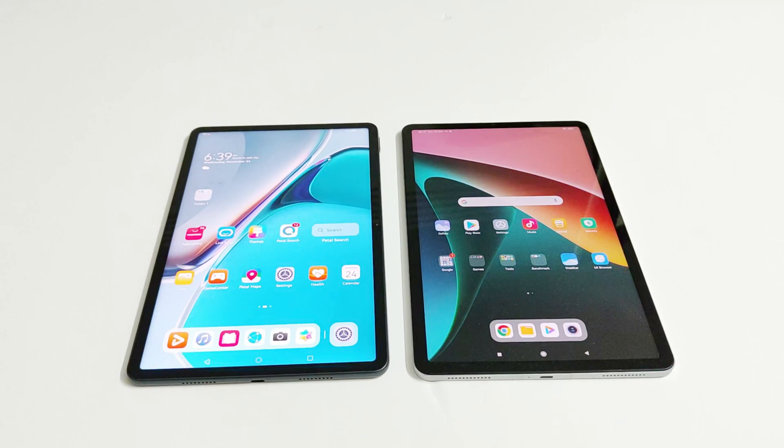What's up guys, this is Sean Heather and in this video we are going to do a benchmarking test comparison between Huawei MatePad 11 and Xiaomi Pad 5 tablets. Both of them got an 11 inch WQHD screen, 6 GB RAM, and 128 GB storage. MatePad 11 comes with Snapdragon 865 processor and Xiaomi Pad 5 comes with Snapdragon 860 processor.